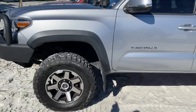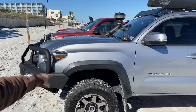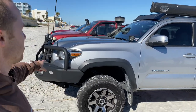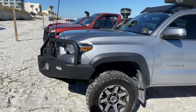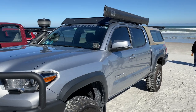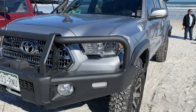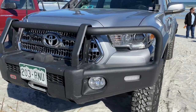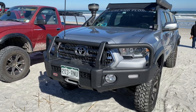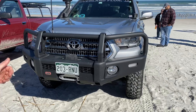On the front I have Old Man Emu springs. The total lift is about two to two and a half inches, with heavier duty springs for the weight of the front bumper. I have Cali Raised lights on the front and the little brackets that go on the hood. This is probably my favorite part of the truck — I'm a bumper person. I had a couple Jeep Rubicons before this and I love the ARB bumper. I have a Smittybilt X20 winch with a synthetic rope line and a wireless remote.